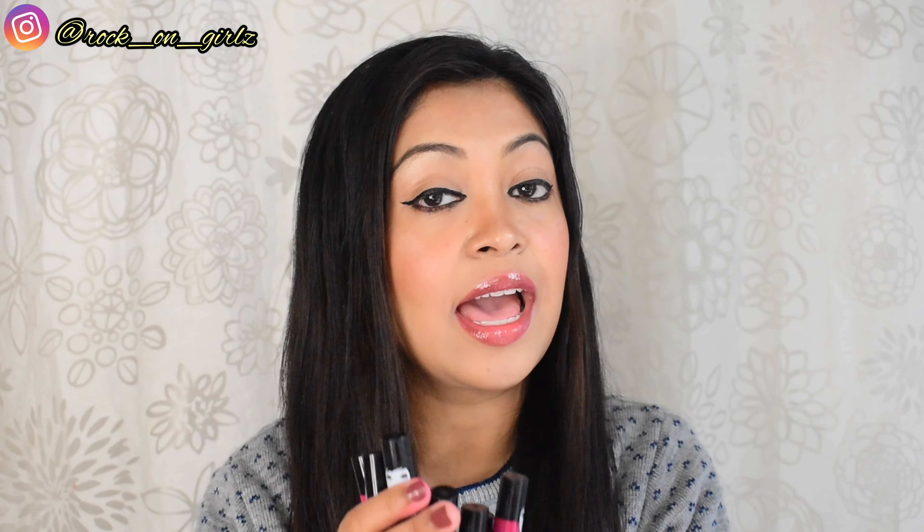Today I have some lip products from the brand L18. I have their newly launched L18 OMG lip glosses, which come in 7 different shades, and I have all the shades with me. I also have their newly launched Lit Lip Stack — basically these are 3-in-1 liquid lipsticks. This video is going to be the OMG lip gloss video, and then I'll make another video for these lipsticks.